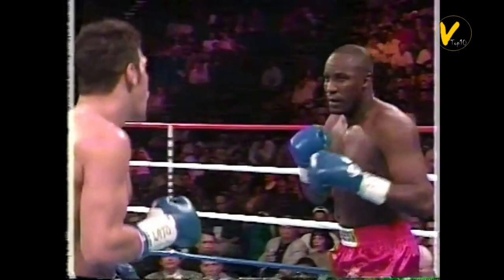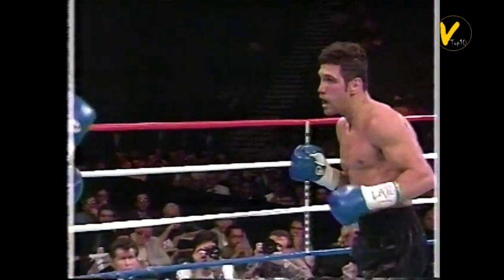Number 4. Mike McCallum vs. Randall Yonker. On March 4, 1994, McCallum beat Randall Yonker by TKO at 2:55 in round 5 of 12 and won the vacant interim WBC Light Heavyweight title.